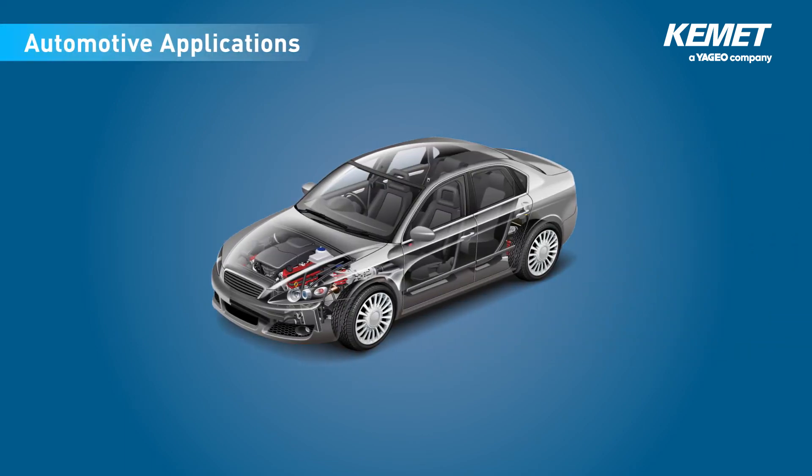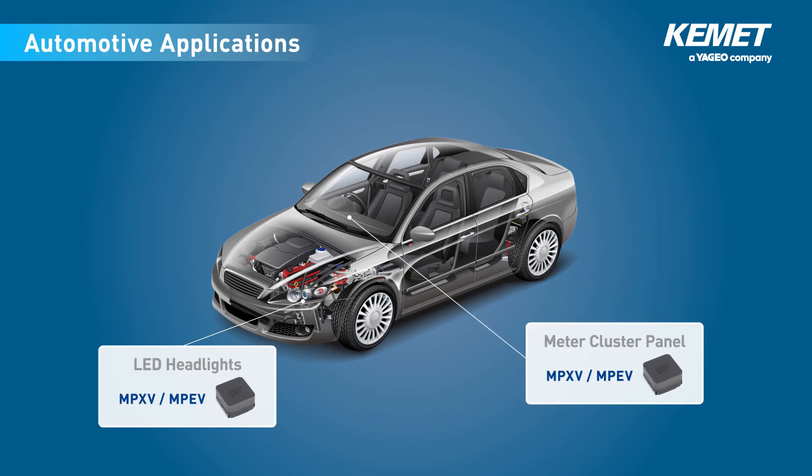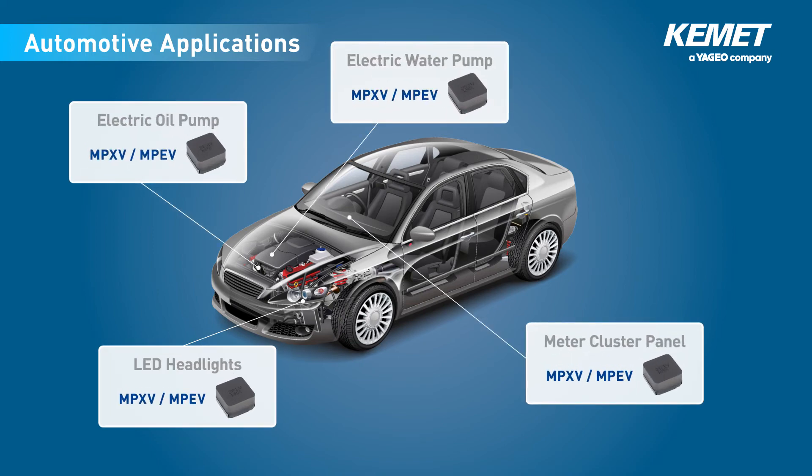Both series can be used for various ECUs such as LED headlights, meter cluster panels, electric water pumps, electric oil pumps, and electric power steering systems.